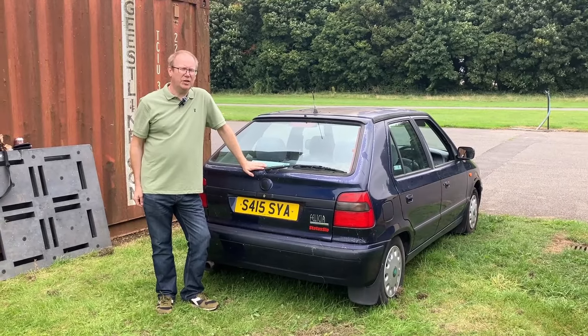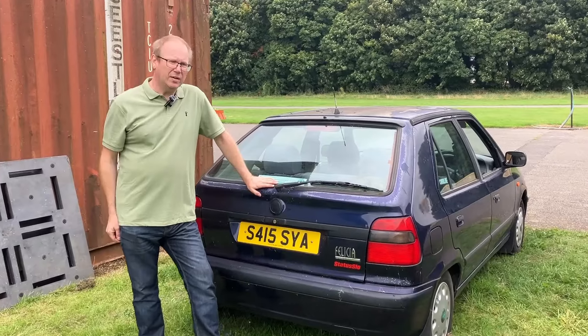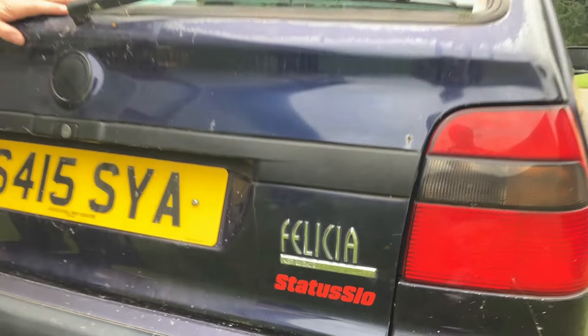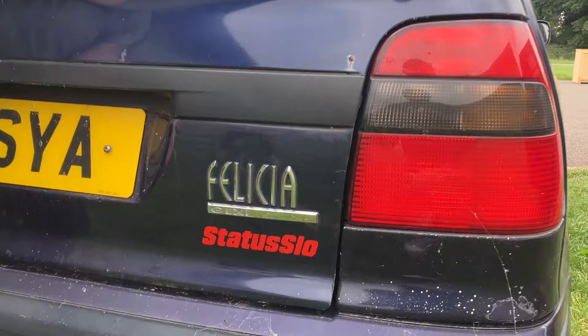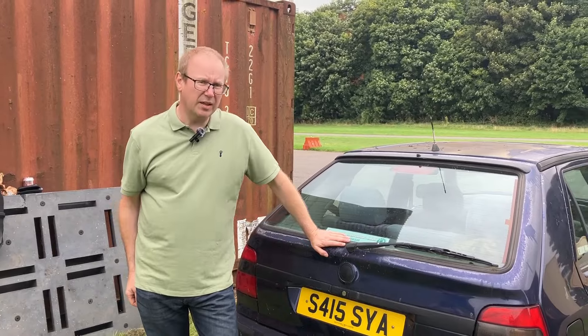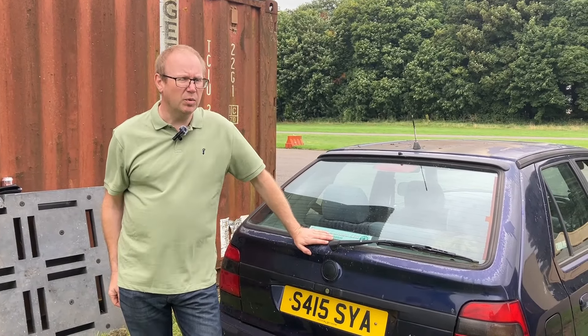Welcome to our challenge team and our challenge car. We are Team Status Slow. Status Slow — because Status Quo, the band, and they've got a logo and everything. We do like a bit of guitar-driven rock, so that was the inspiration for this. Honestly, this is going to be fairly slow for what we're going to be doing with it.